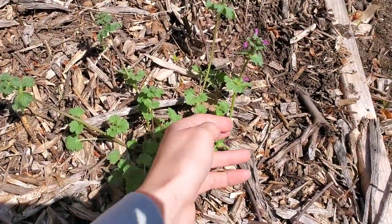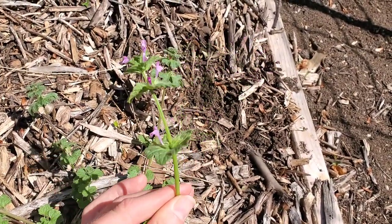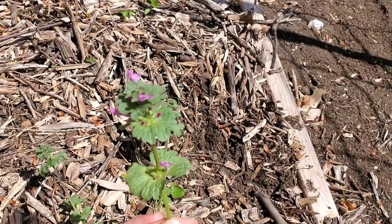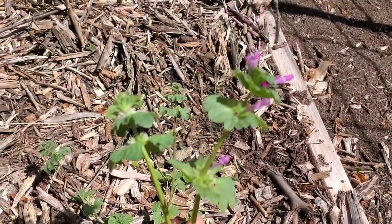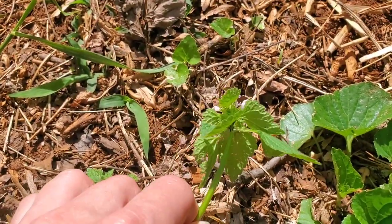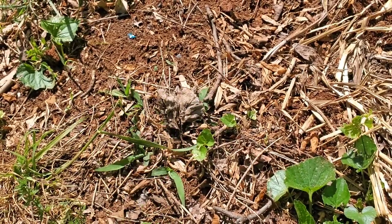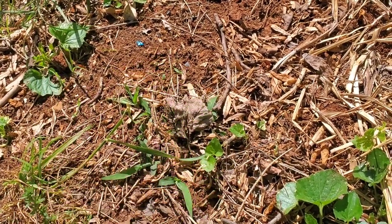Here's another one — this is henbit. It's part of the mint family, but it gets confused a lot with purple dead nettle. They do look similar. This is edible also. You can usually tell the difference in how the flowers and leaves sit. I found some purple dead nettle to compare — you can see how all the leaves are at the top and kind of go down like an umbrella, whereas henbit has multiple layers going down the stem.